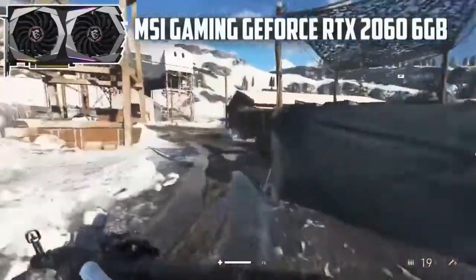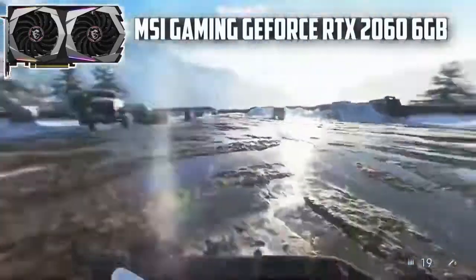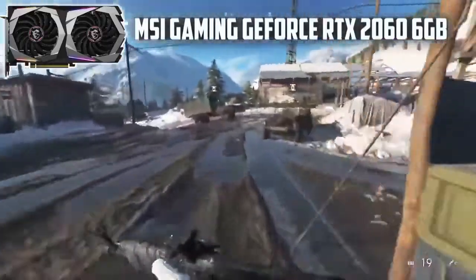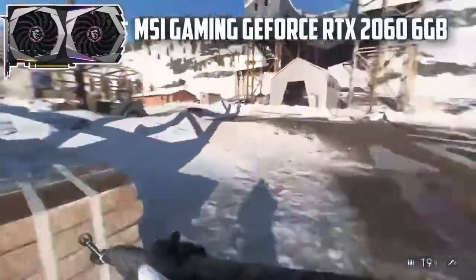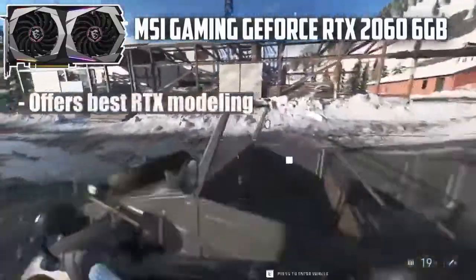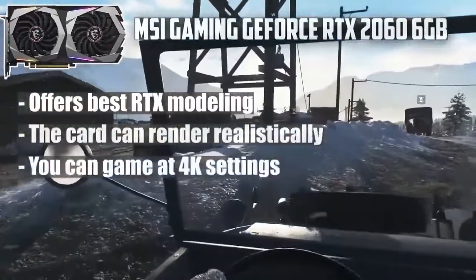For the RGB and lights, the RTX 2060 brings aesthetically pleasing dancing lights, which you can sync with other MSI components. All in all, it's a magnificent GPU. Why should you buy it? It offers the best RTX modeling, the card can render realistically, and you can game at 4K settings.